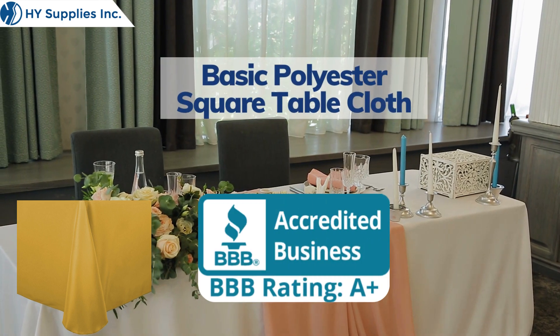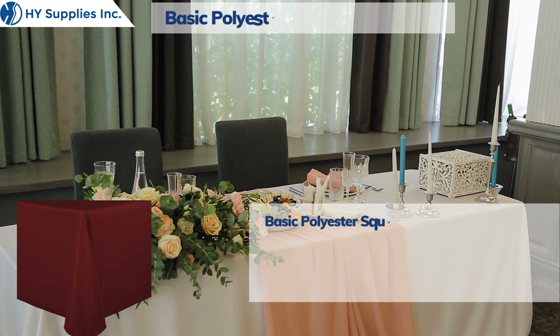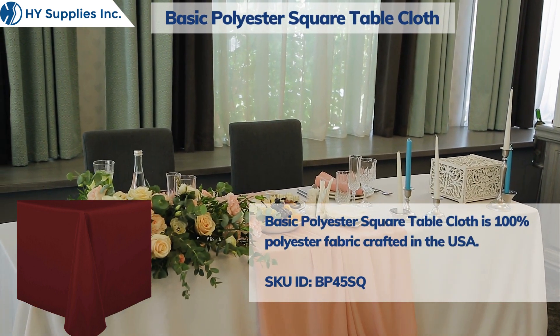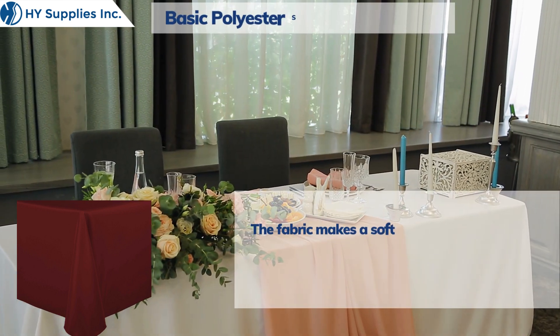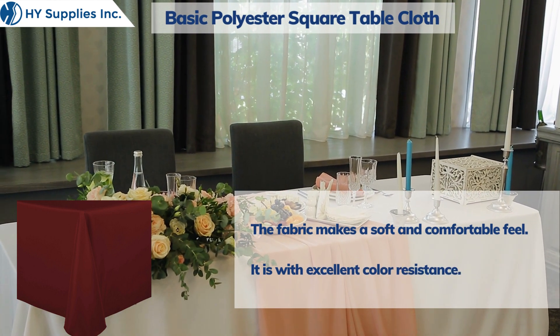Basic Polyester Square Table Cloth is 100% polyester fabric crafted in the USA. The fabric makes a soft and comfortable feel, with excellent color resistance.